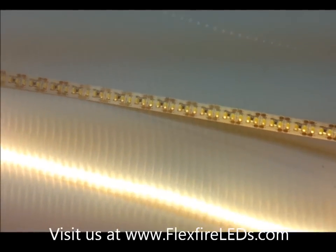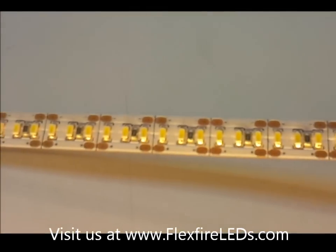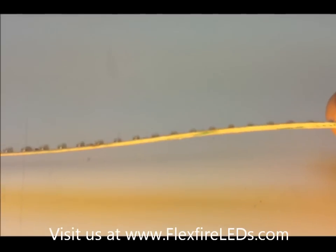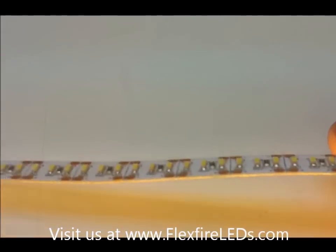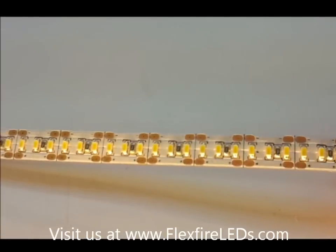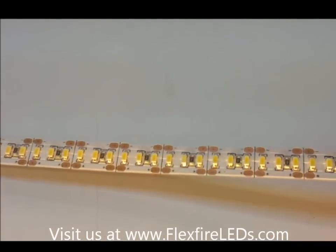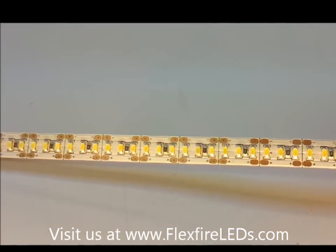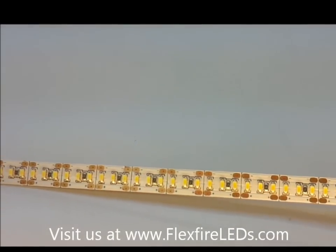On each reel there are 1020 LEDs, and these are 3014 LEDs with a very thick PCB board to help dissipate some of the heat, even though this should be attached to aluminum just to make sure it is dissipating all the heat. It does run off 12 volts and it also comes in 24, so you can make longer runs with it.